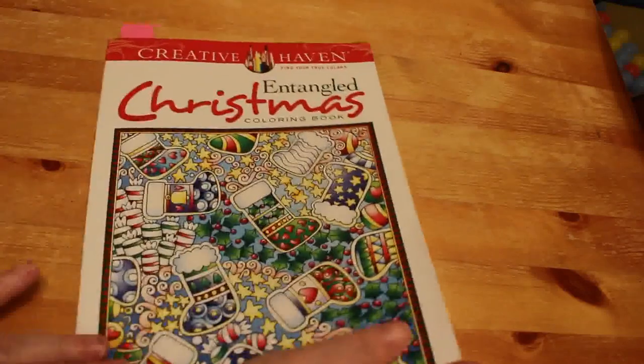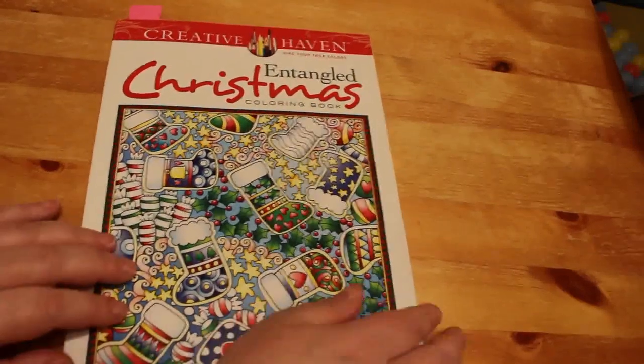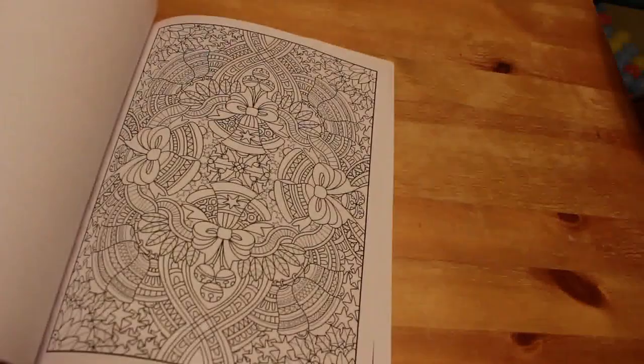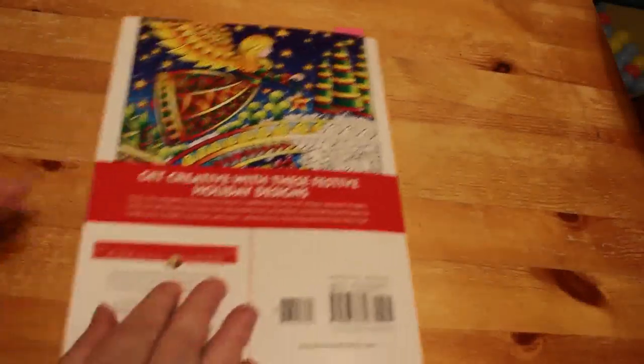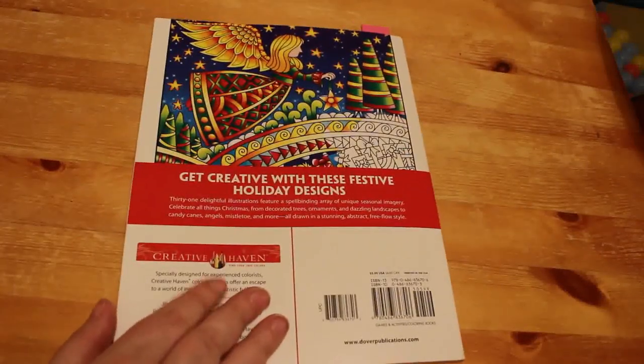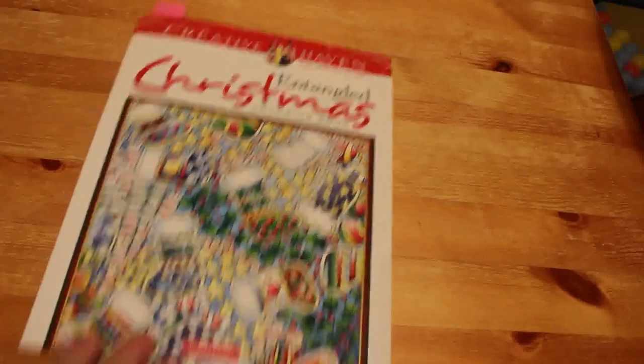What I have coloured in is Creative Haven's Entangled Christmas by Angela Porter. I really like this book — it was delayed and then took a while to arrive, but then turned up really quickly. I have coloured in this one so you'll be seeing that page when we do our completed pages.